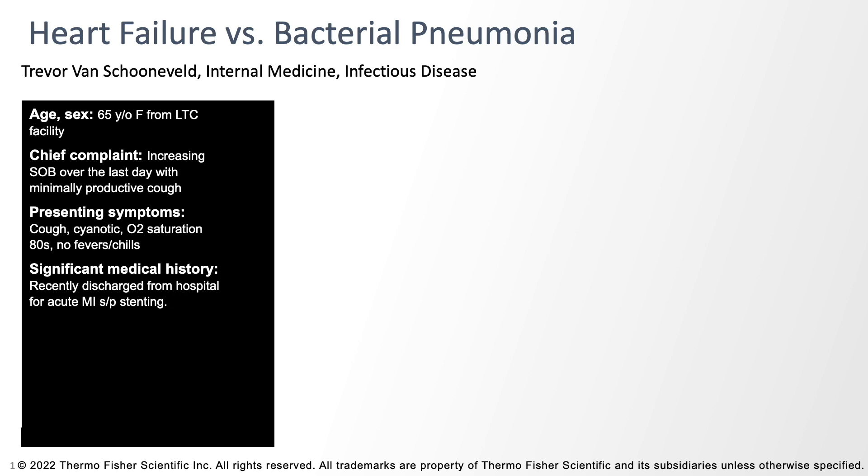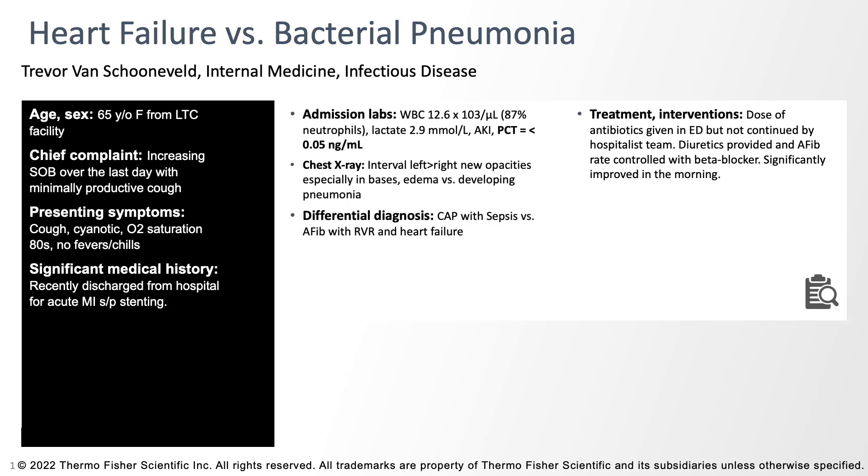She was a little cyanotic on exam. Her O2 saturations were running in the 80% range, and she didn't have any fevers or chills. She had a significant medical history and had recently been hospitalized at our facility for an acute MI where she'd undergone stenting of her coronary arteries. In our emergency department, her white count was moderately elevated at about 12.5 with a left shift and 87% neutrophils. Her lactate was mildly elevated at 2.9, and her chest x-ray demonstrated some infiltrates. They were a bit asymmetric and could be consistent with heart failure or pneumonia. The differential was: community-acquired or hospital-acquired pneumonia with early sepsis and elevated lactate, or heart failure due to atrial fibrillation, which she was also noted to have.